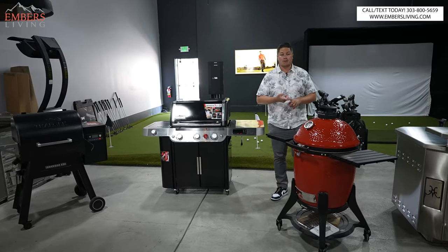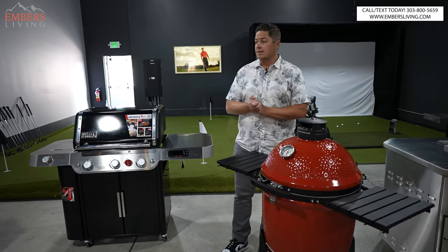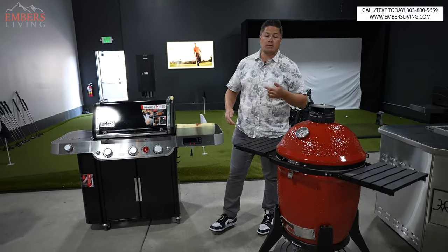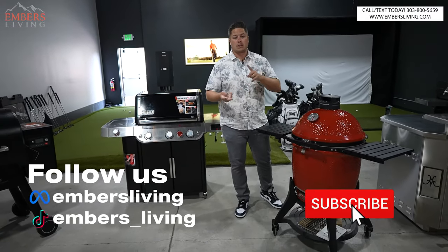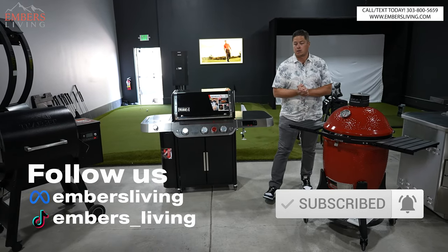All right, first things first: if you're in the Denver, Colorado area, come to our showroom in Westminster — you can see all these products and get hands on for yourself. We'd love to have you come down. Also, if you're new to our channel, make sure to subscribe, smash the like button, follow us on TikTok — do all the things, it helps us out a ton on our channel.